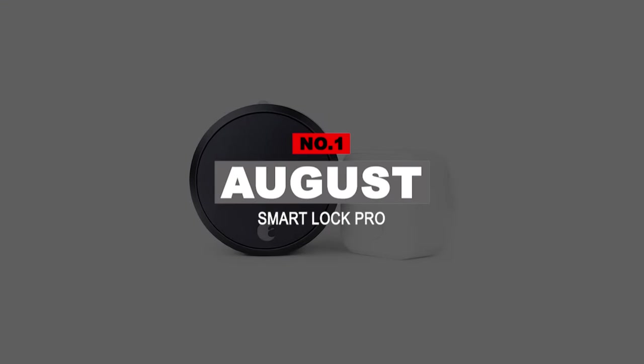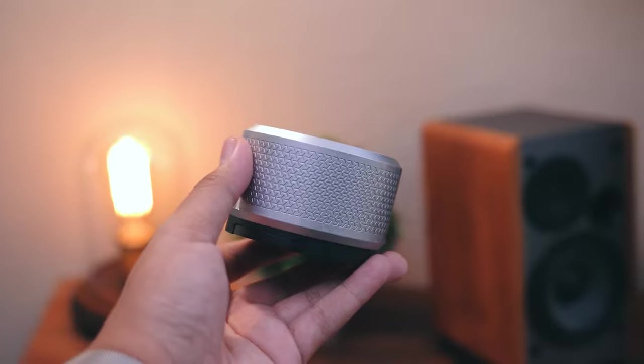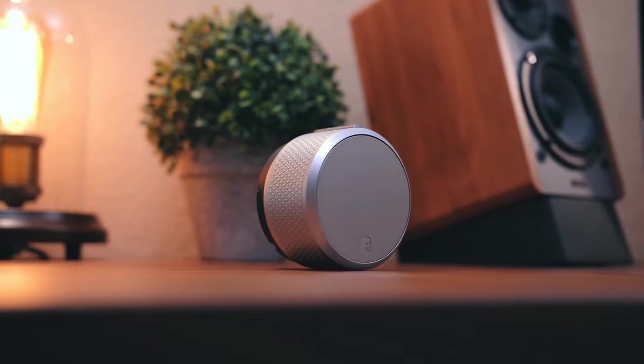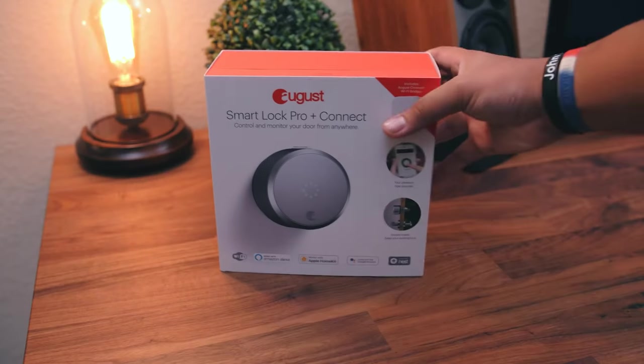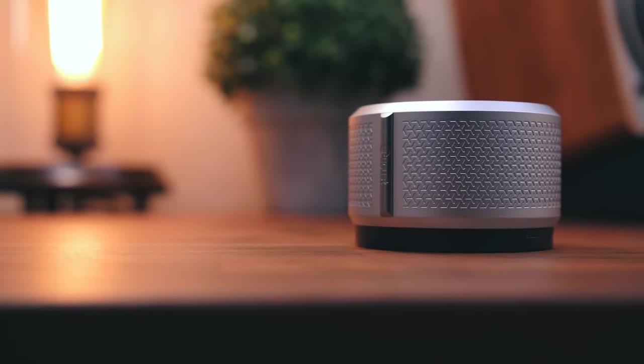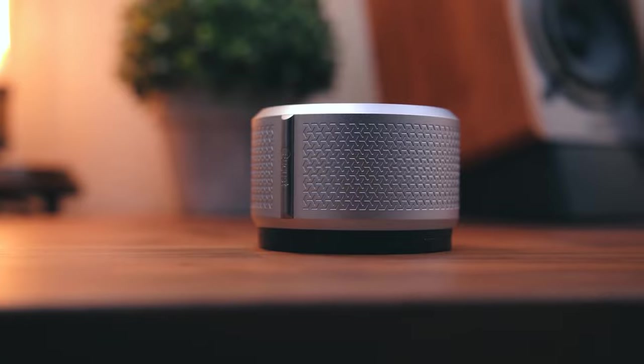Number 1: August Smart Lock Pro. August is a well-known name in the arena of smart locks. With the latest release, the Smart Lock Pro, the manufacturer has included several mind-blowing features. This is the third-generation smart lock and deserves all the accolades. Yes, it is pricey, but it has to be the best smart lock to date. The August Smart Lock is a purely designed and stylish lock, coming in dark gray or silver.